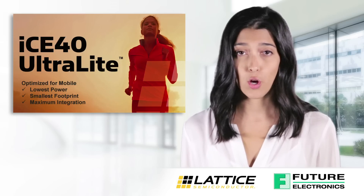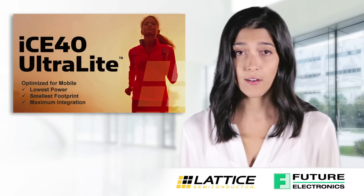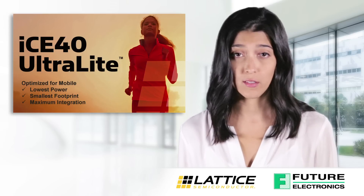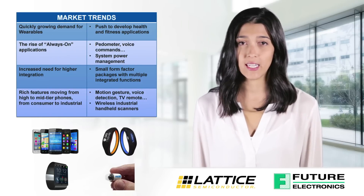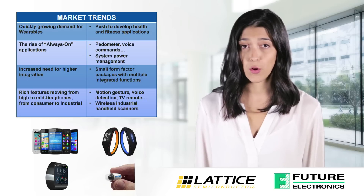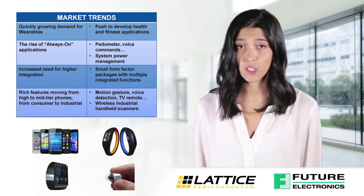Its combination of exceptionally low power consumption, an extremely small footprint, and a high level of integration enable manufacturers to easily add multiple capabilities and features to their mobile devices. The new ICE40 Ultralight device is the latest example of Lattice's commitment to enable manufacturers to continually enhance their smartphone, wearables, and other mobile devices to improve the user experience.